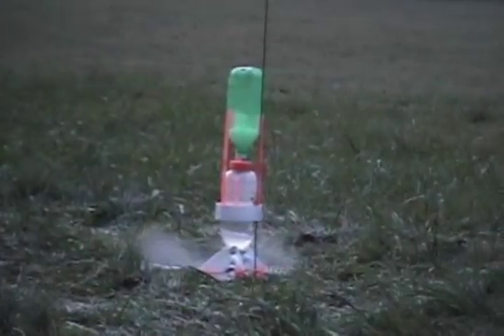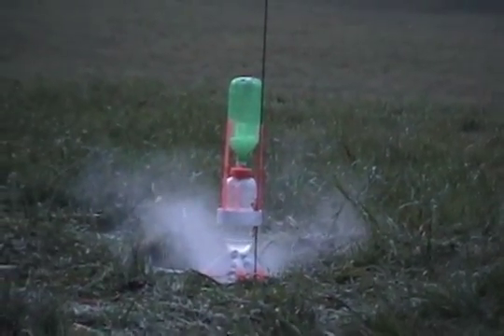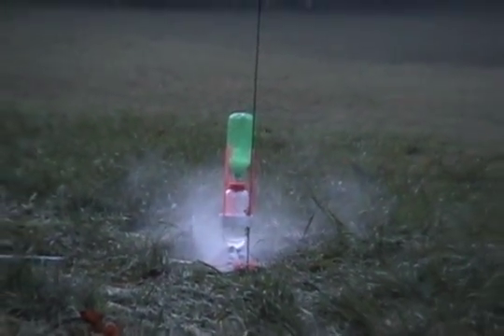T-minus 10 and counting, 9, 8, 7, 6, emission circuits started, 5, 4, 2, 1 — we have liftoff.